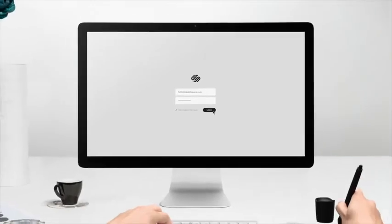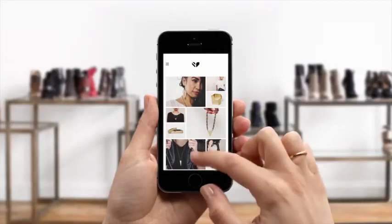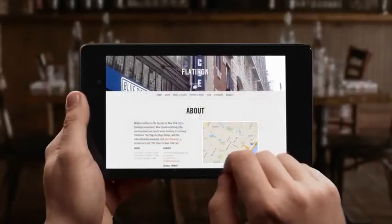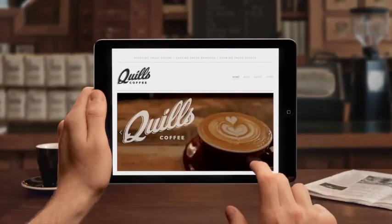Squarespace — the all-in-one platform that makes it fast and easy to create your own professional website, portfolio, and online store. For a free trial and 10% off, visit squarespace.com/unbox and enter offer code 'unbox' at checkout. A better web starts with your website — now get to it.